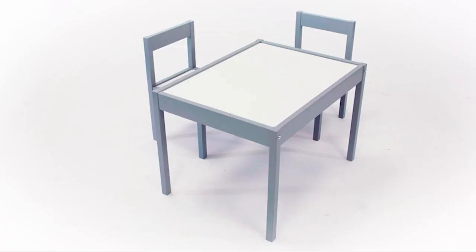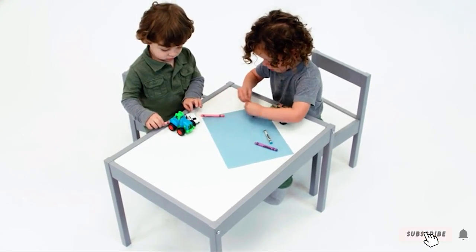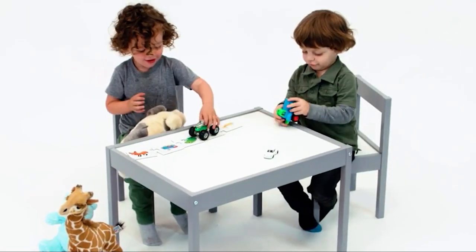If you want to get the best quality kids table and chairs according to your needs, then watch the video till the end and then decide to buy.